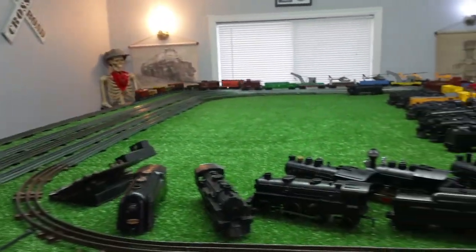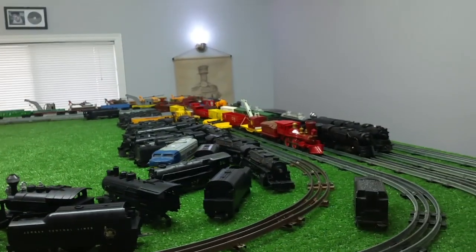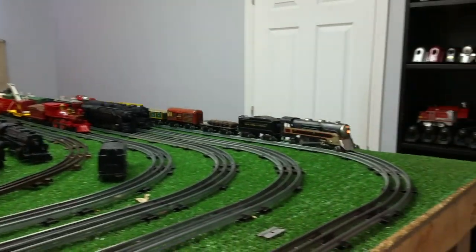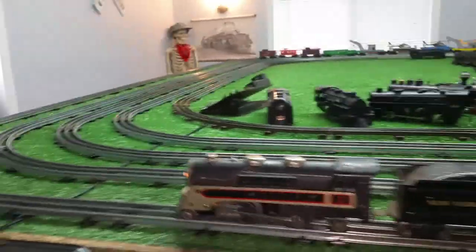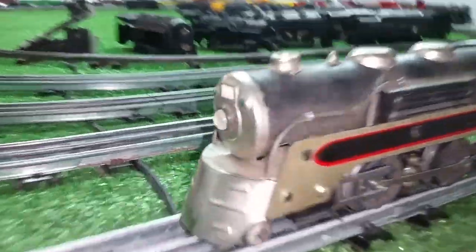1935 original Marks set — the complete set. It's actually quite incredible. Has two electric switches, a switch controller, and even has the original lock-on in the box. As you can see, this is in really decent condition for being 84 years old.